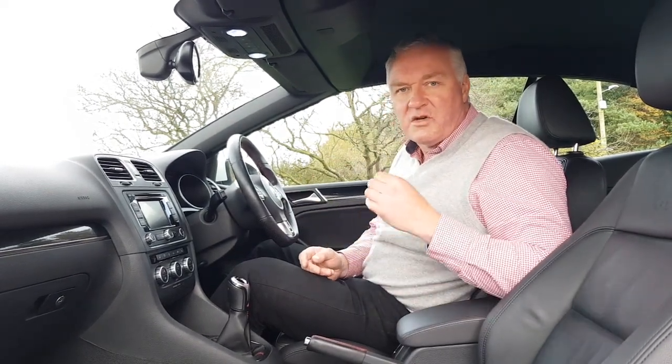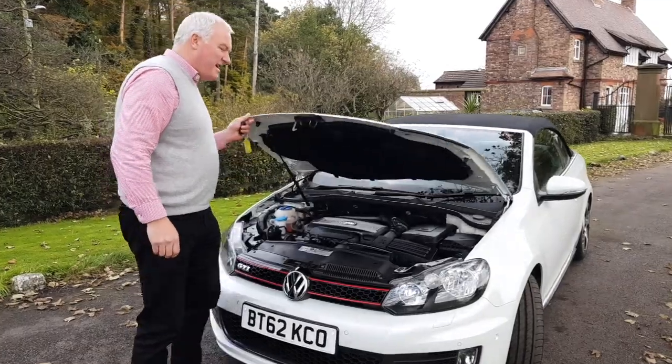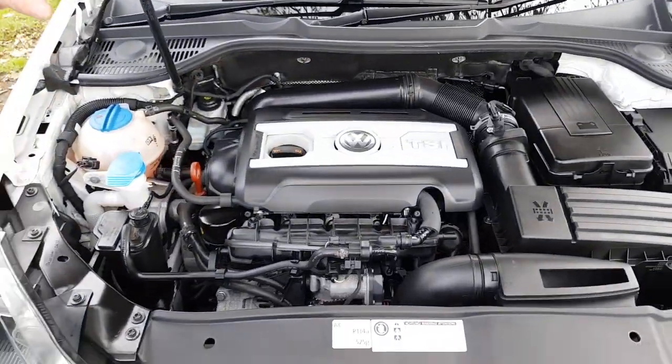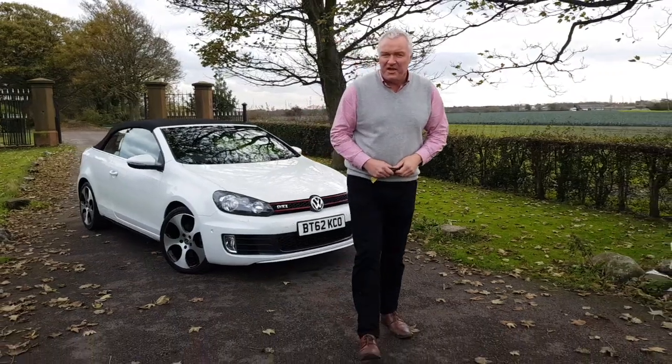I have to tell you the car is quick, it's quiet, it's refined — it's a very nice thing to drive. Under the bonnet is the two-litre petrol TSI engine, a chain-driven unit mated to a six-speed manual gearbox. I believe these are about 200 brake horsepower and it certainly feels very quick.